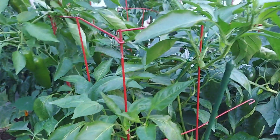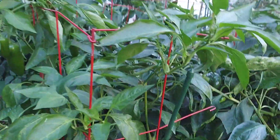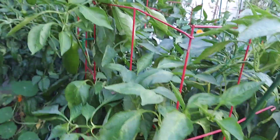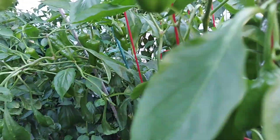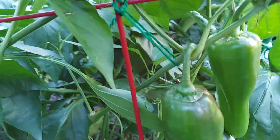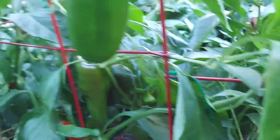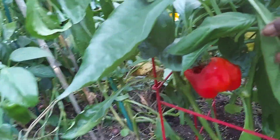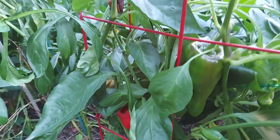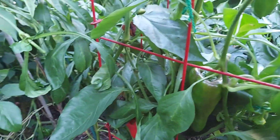In this pepper bed right here, I have a number of plants. I do have a couple of California Wonder Bell on the other side, but right here on this side, I have the Giant Marconi — a couple of plants, a couple of fruits that are blushing. Here's one — oh, something got it. You can't leave stuff on the plant to ripen because something else is going to get to it before you can.